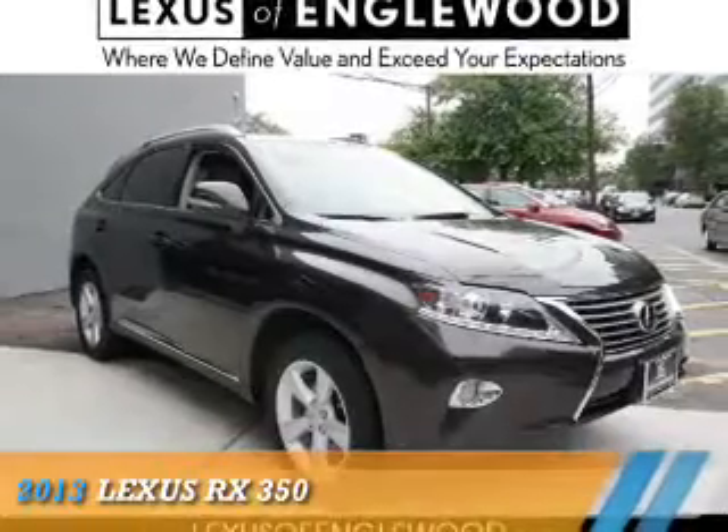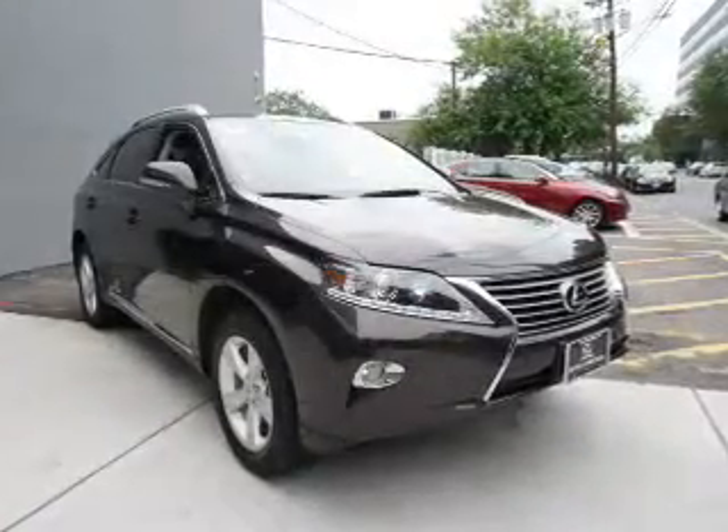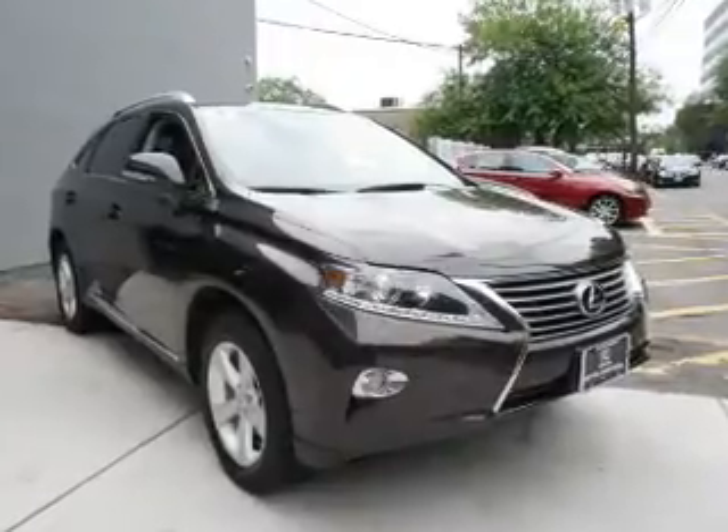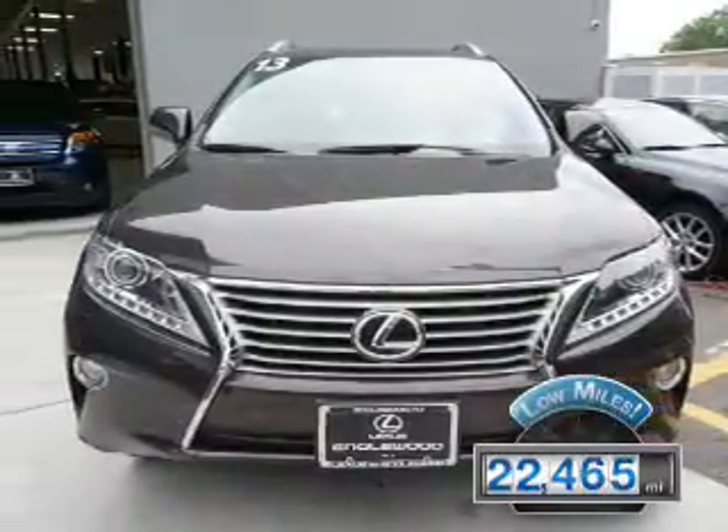This could be the vehicle you're looking for. It's powered by a 3.5-liter six-cylinder engine and an automatic transmission. With fewer than 25,000 miles, this vehicle has a long road ahead.